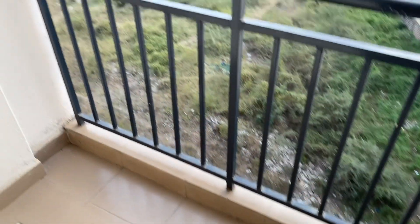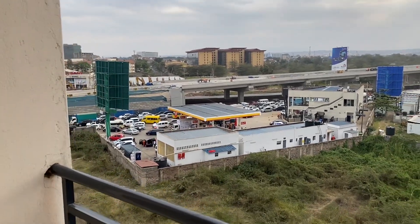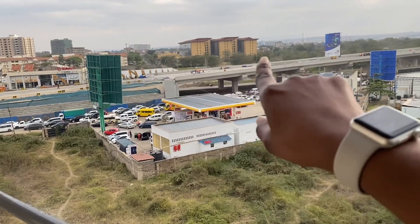When you're out on the balcony you actually get a very clear view of the expressway being constructed, and right there is Mombasa Road, so you really get a nice view from up there.